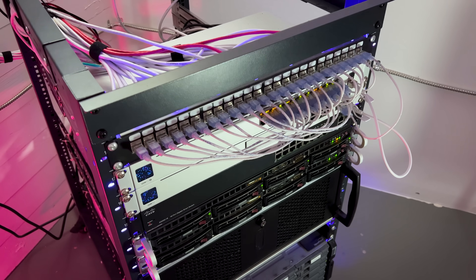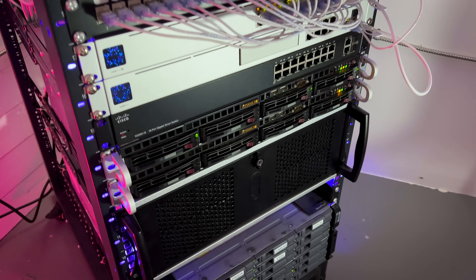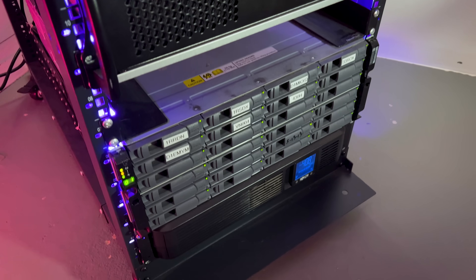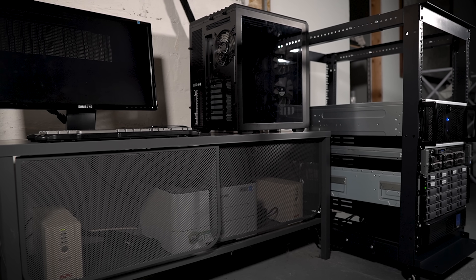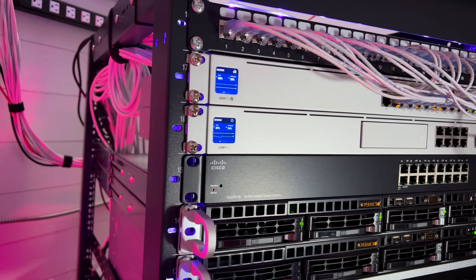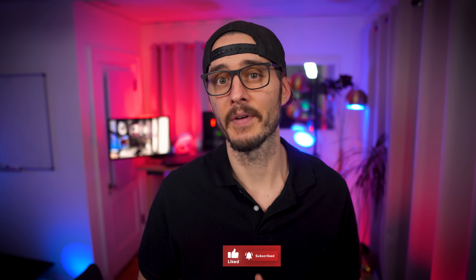If I could reset my homelab and start all over, would I make the same choices? Would I choose the same hardware, networking, or even rack? Or would I rethink all of my choices and build something entirely different? I built my homelab from the ground up, which started with a few old PCs with some networking to a small server rack with enterprise servers. If I had the chance to make some changes or even get rid of pieces of it altogether, would I? That's a question I get asked quite a bit, and I think the answer is... maybe.